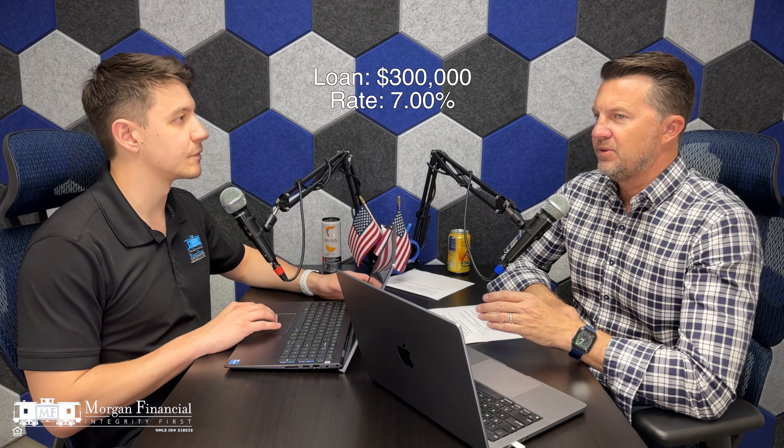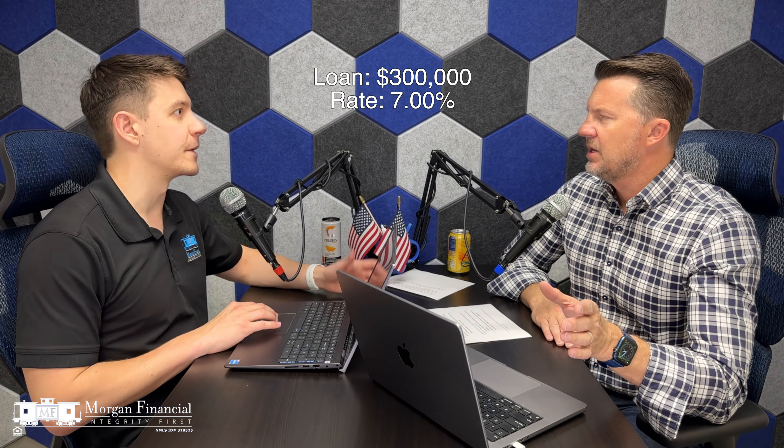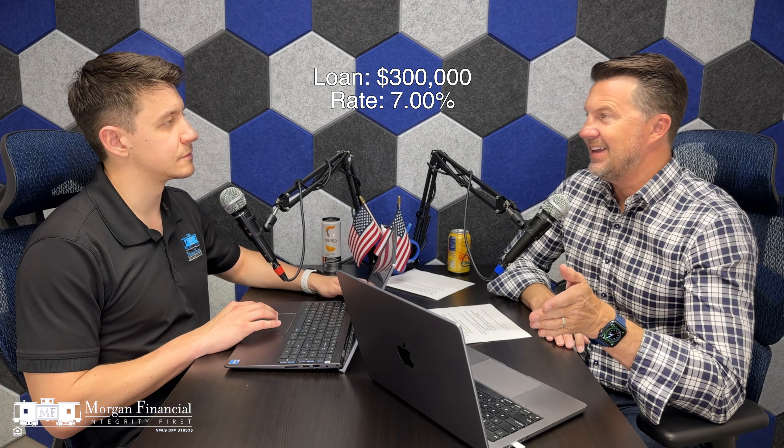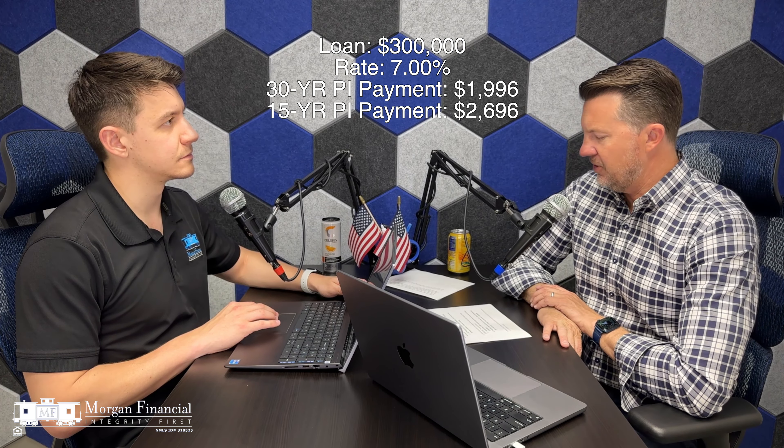Comparing year one to year 29 on a 30-year loan: in year one, 87% of your payment is going towards interest. By year 29, only 18% is going towards interest and the remaining 82% is going towards principal — a big shift. The tipping point, where principal and interest payments equal each other, is at your 242nd payment, which is 20 years and two months in. After that point, that last 10 years, you pay off equity extraordinarily faster than the first 20.